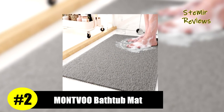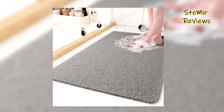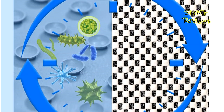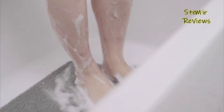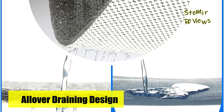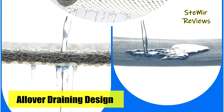Securing a well-deserved second position on our prestigious top list, Montbu proudly unveils its exceptional bathtub mat, setting itself apart with innovative features. Unlike traditional bath mats with suction cups that can be difficult to clean and damage tub or floor surfaces, Montbu's bath rugs have practical and durable plaid backings. The lattice patterns on the bottom ensure stability, holding the mat securely in place, making it ideal for the elderly and children.